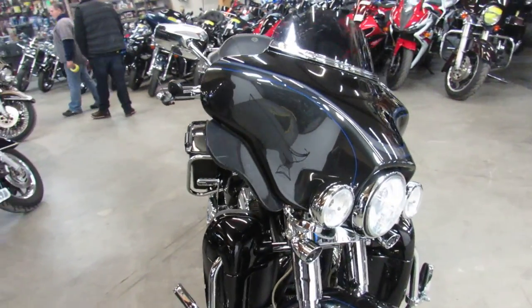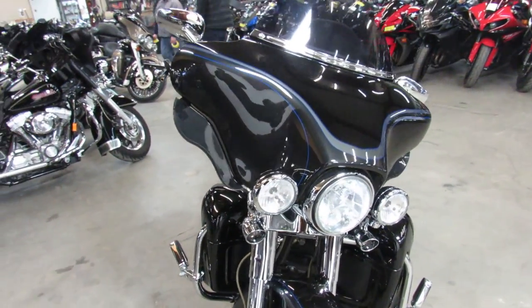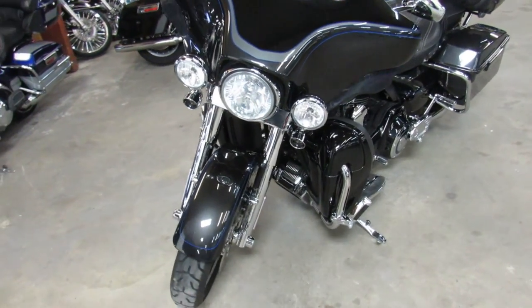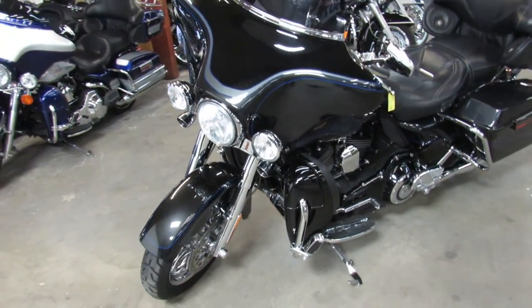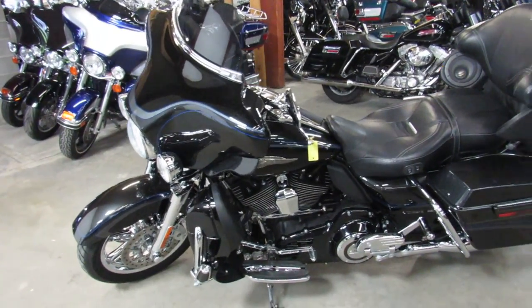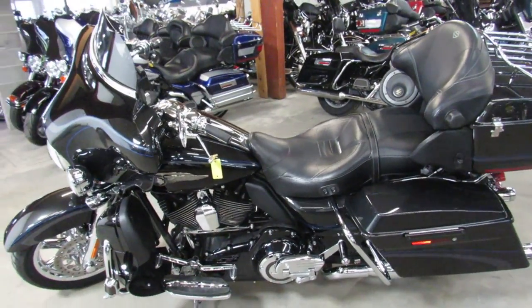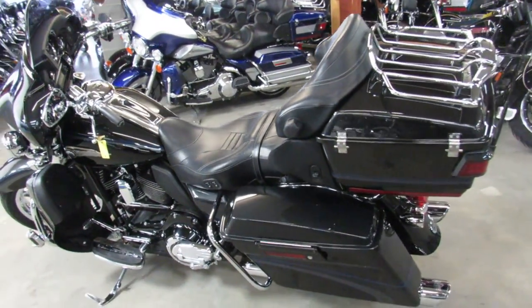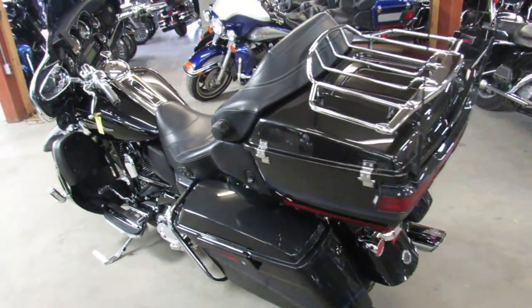This one here is a 2013 Screaming Eagle Electroglide for sale. Only has 13,330 miles. The paint's perfect, it's loaded with the chrome. You get the 110 cubic inch Screaming Eagle motor, chrome wheels, chrome front end, chrome switch housings. And the Vance & Hines exhaust makes this Screaming Eagle sound as cool as it looks.